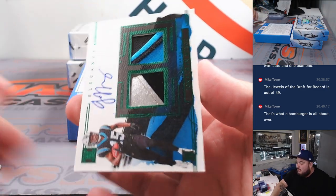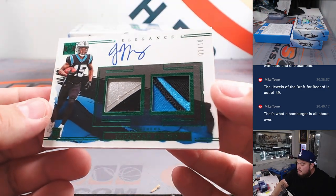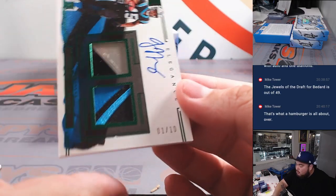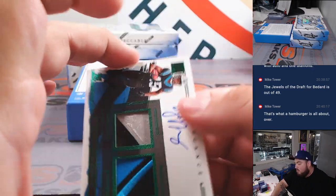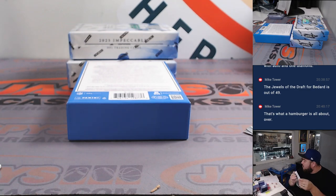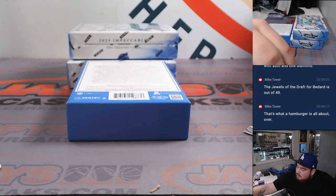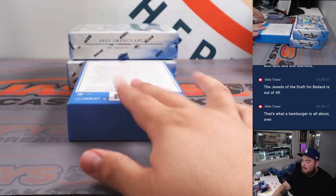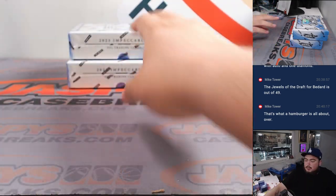And the last one out of the first box is a Jonathan Mingo, 1 out of 10. So that's spot 1 going to Lazio. Alright, nice first box there — some good names.